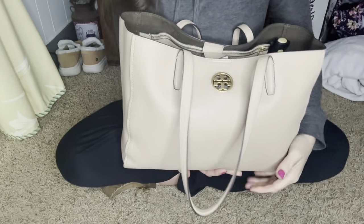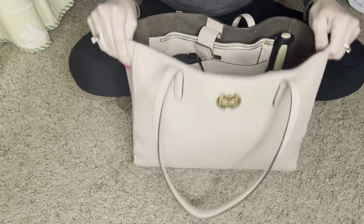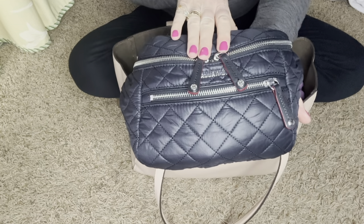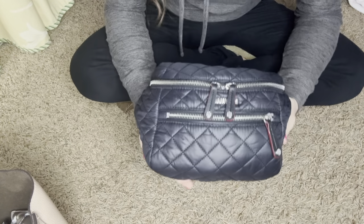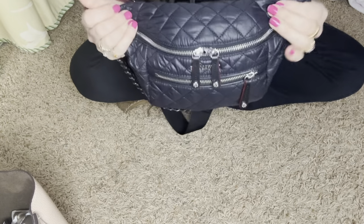What I am carrying full time is this beautiful MZ Wallace Crosby Small Sling. This is the small one and I have been loving this bag so much. Let me go through this bag and then I'll take you and show you what's in my bigger bag. This bag has been absolutely amazing and so comfortable. I thought about getting the large sling but then it wouldn't fit in my tote bags, so this has been absolutely perfect for me.